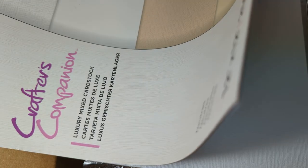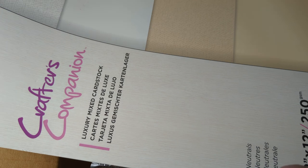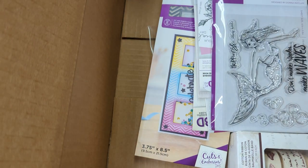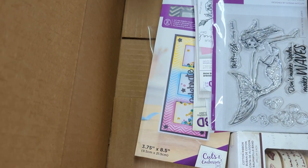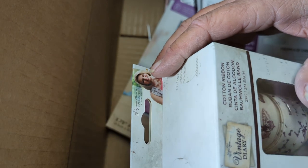I guess I'm not going to complain about this. So this is the pearlescent, and then we got the linen in a tan color, and then this is white pearlescent, and white linen. So I guess that's their neutrals. And we have vintage diary ribbon, cotton ribbon.